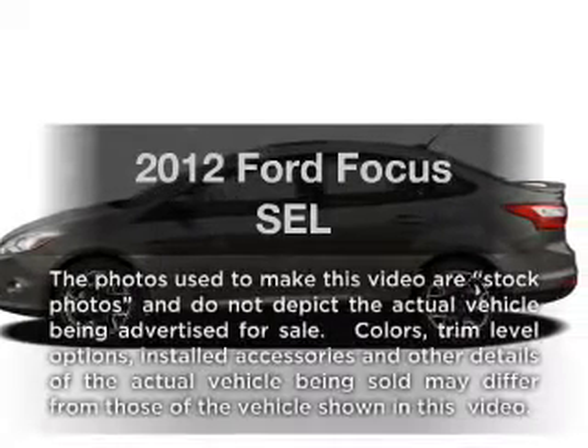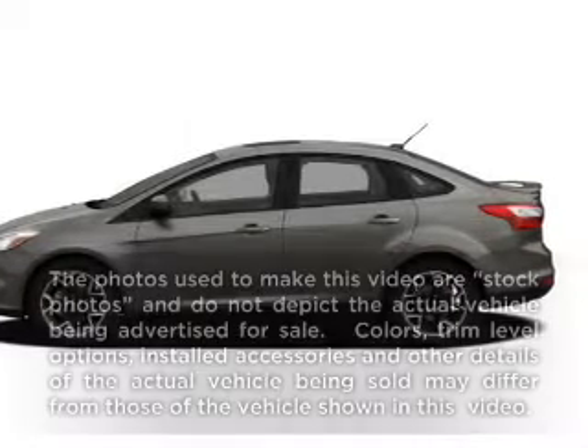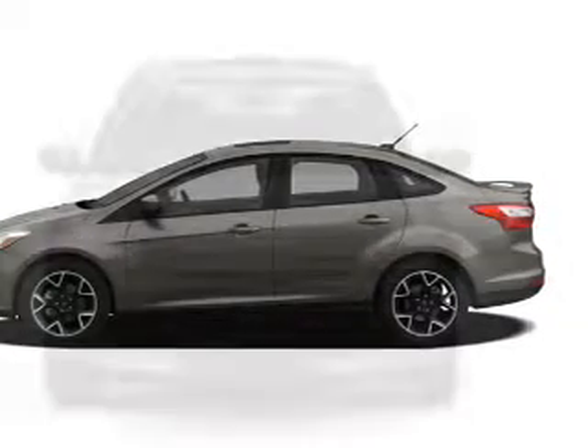Get noticed in this 2012 Ford Focus. Everything you need under one roof with this great vehicle.